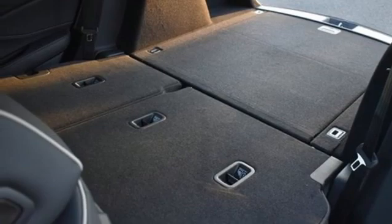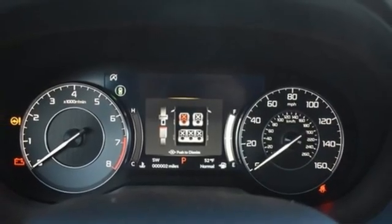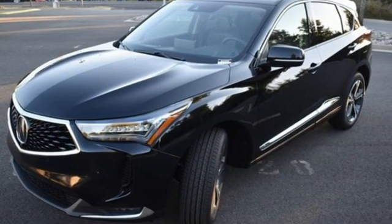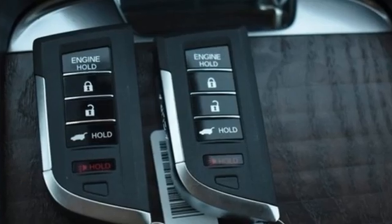Memory exterior door mirror settings, streaming audio, first and second row express open and close sliding and tilting sunroof, four wheel drive and automatic transmission.